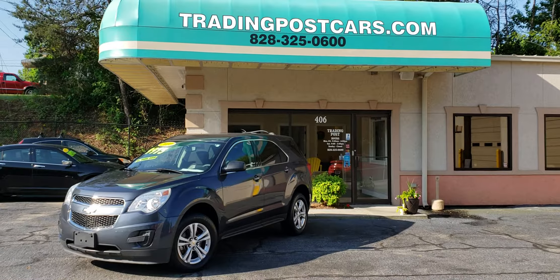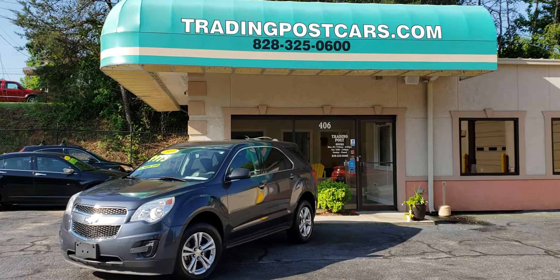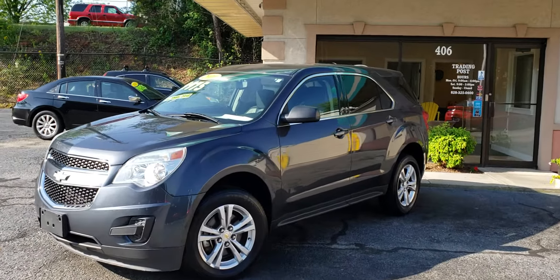Trading Post of Hickory is pleased to offer you this 2010 Chevy Equinox all-wheel drive. This is being offered at the Trading Post of Hickory at 406 U.S. Highway 70 Southeastern Hickory. Our number is 828-325-0600.